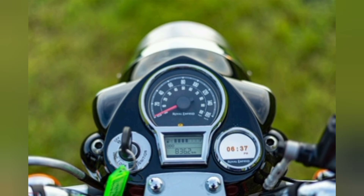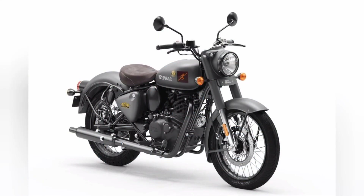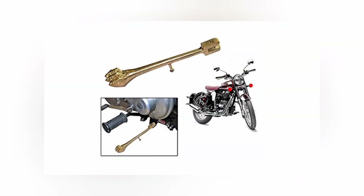In the new Classic 350 they have added a USB charging port. They have also installed a hazard switch. For safety, both single-channel and dual-channel ABS are available. Additional safety features include an engine cut-off sensor and a side-stand sensor - when you start the bike in first gear with the stand down, it will automatically cut off.